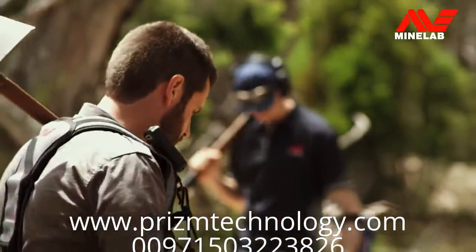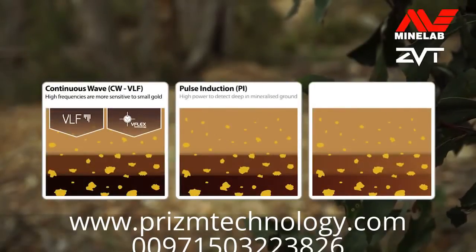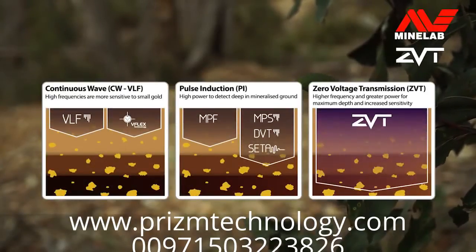The GPZ-7000 uses new ZVT technology developed by Bruce Candy. This provides a quantum leap in performance beyond traditional continuous wave and pulse induction. Let's hear about the technology fundamentals from Bruce.